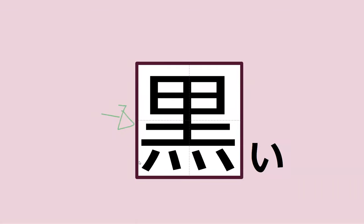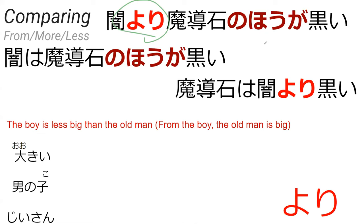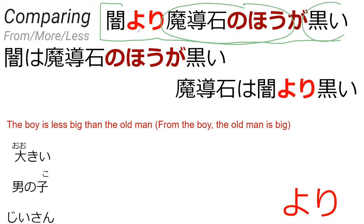And next paragraph. Do you know this kanji? It's kuroi. Which means black. Perfect. Now we're looking at yori and no hō ga. I feel like you know yori because you mentioned it before, but I have a lesson for it anyway. For example, if I said yami yori madoseki no hō ga kuroi, this would mean that the magical stone is more dark than the darkness.